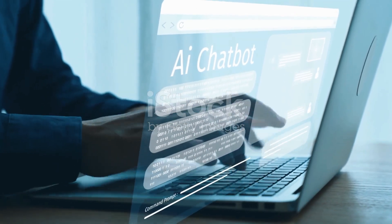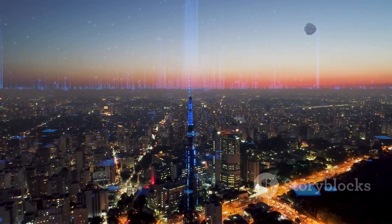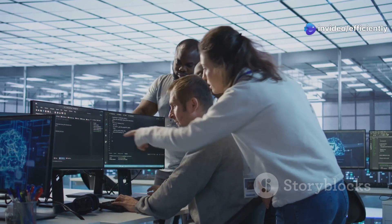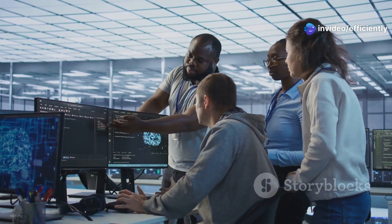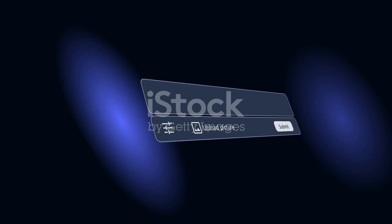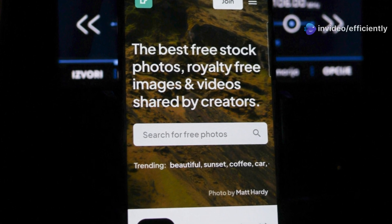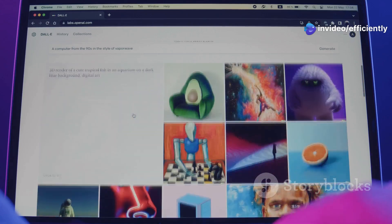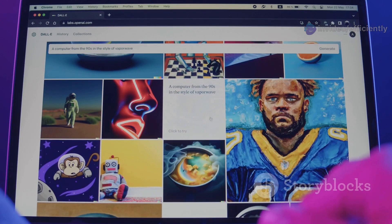Want a picture of a futuristic cityscape at sunset with flying cars? No problem. Need an image of a diverse group of people collaborating on a creative project? Stocking.ai has got you covered. The possibilities are literally endless. No more settling for mediocre stock photos that everyone else is using — with Stocking.ai, you've got a world of unique, custom-generated images at your fingertips.